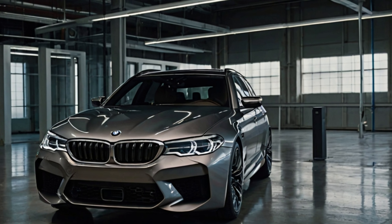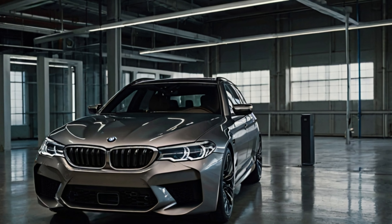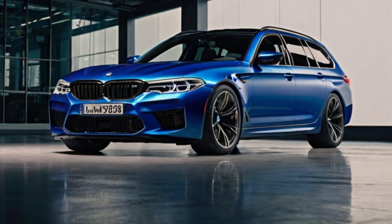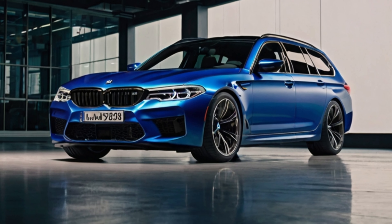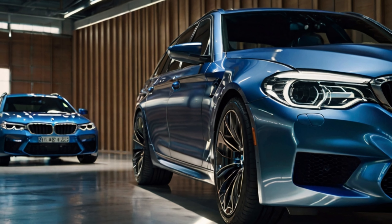The advanced X-Drive all-wheel drive system enhances traction and stability, ensuring that this high-performance machine can handle various driving conditions with ease. Such remarkable performance capabilities suggest that the M5 Touring could indeed be the pinnacle of BMW engineering.